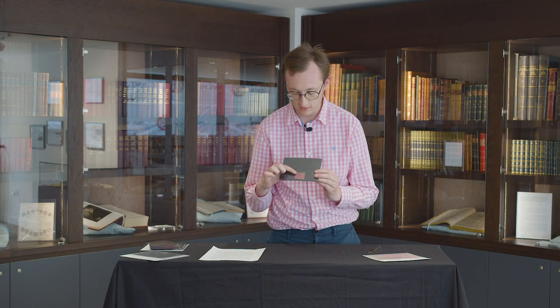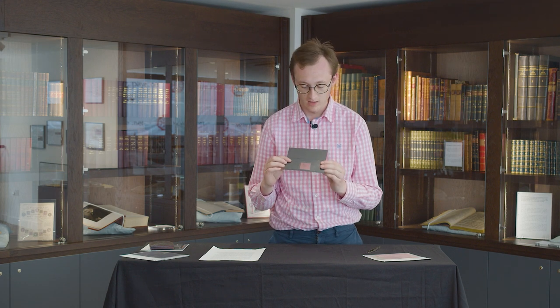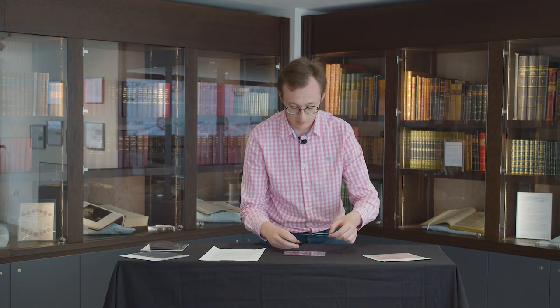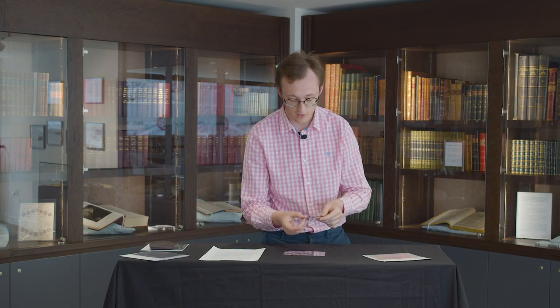All of these stamps, due to the primitive nature of printing, had to be countersigned to authenticate their use by the local postmaster. This is indeed a very rare stamp. Being rare, it's been around the block as you can imagine, passed through many collections over the years, and is a very beautiful, if primitive, design.